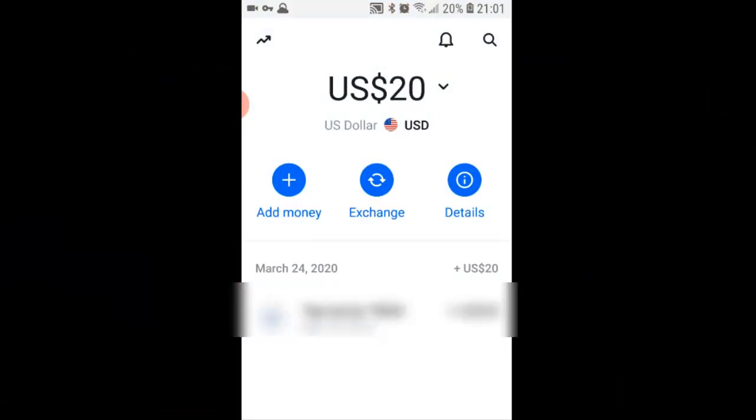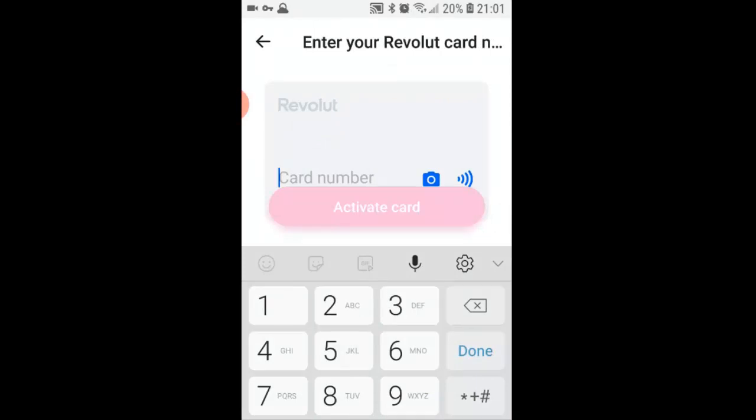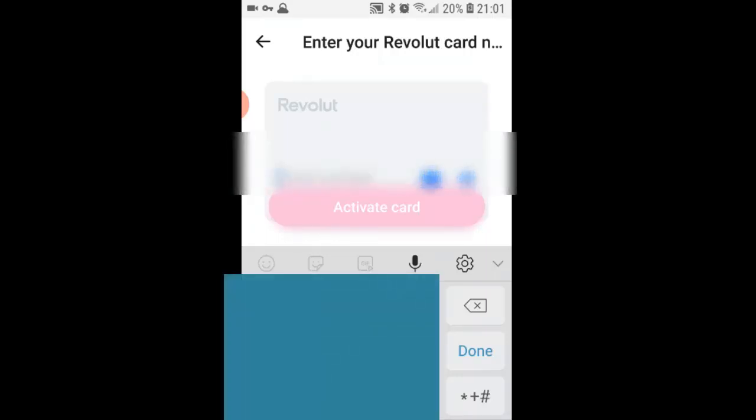Let's go activate the card. We'll go to 'Cards' in the app, and it says 'Activation required.' So we'll click 'Activate card,' enter the card number, and hit 'Activate card.'